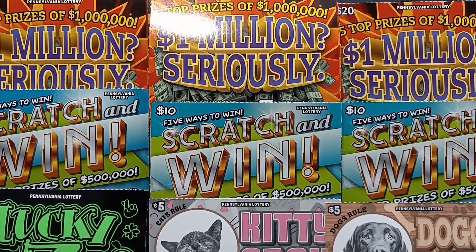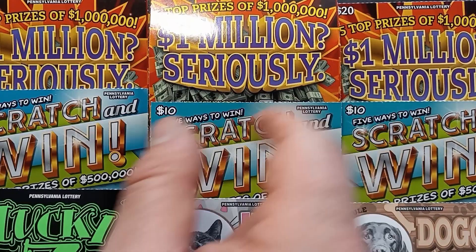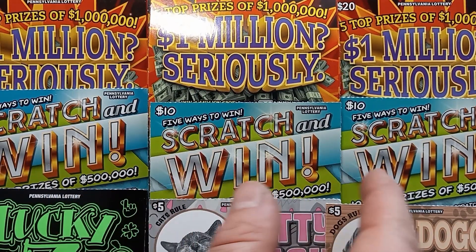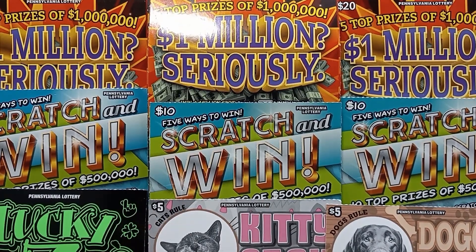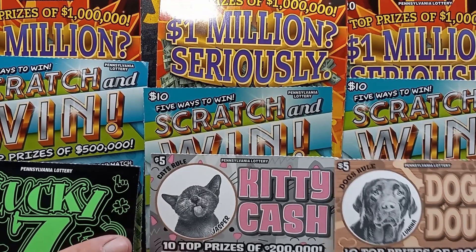Hello YouTube, Blues and Lincolns. Got Mom Lincoln here today. We got a big mix of PA Lottery tickets. We got some of the new 20s, the 1 million Seriously. We got some of these Scratch and Win — these have been out for about two months now. And we got a Lucky Seven, Kitty Cash, and Doggy Doe.